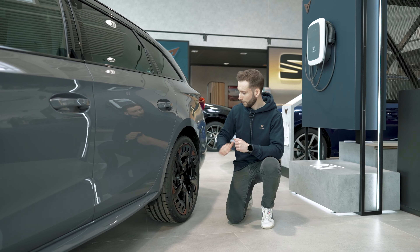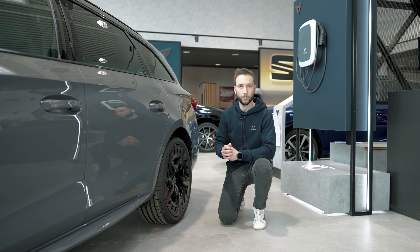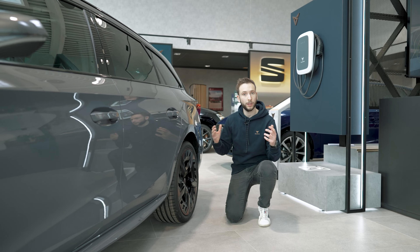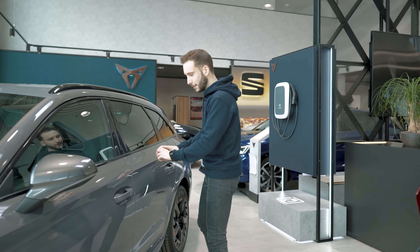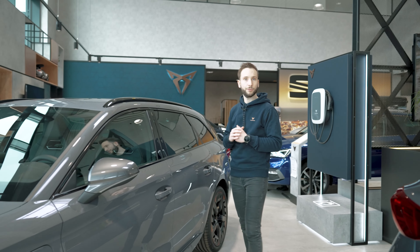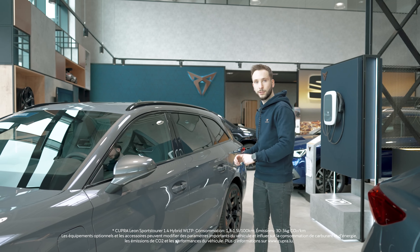For the most sporty among you, you can also add the Brembo braking system — an ultra-high-performance system with 4 pistons that will provide all the safety you need. On the side, you can see all the sharp and dynamic lines which give the car a striking sporty look, reinforced by the specific Cupra side skirts.